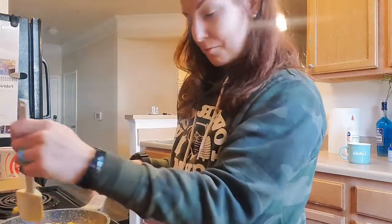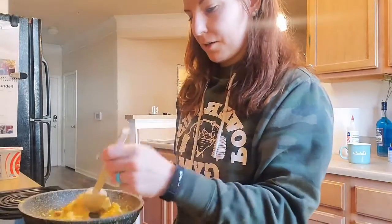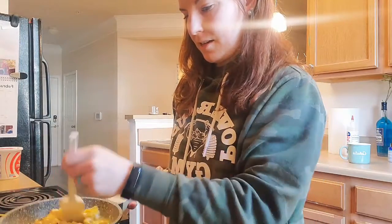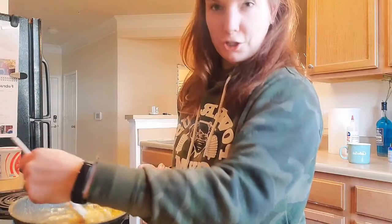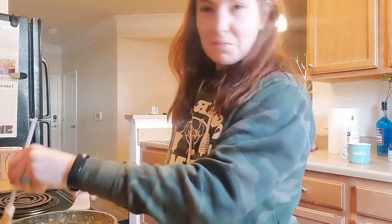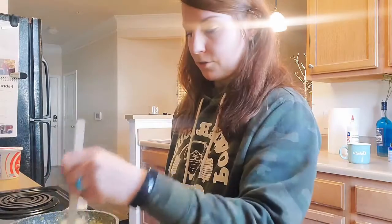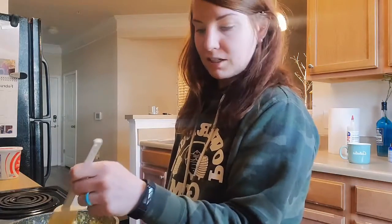So how I cook my scrambled eggs — you can't really see it — but I cook them on a really low heat and just stir until they become scrambled eggs. I don't add milk or anything like that to my scrambled eggs. I just stir and stir until they're finally at a consistency that I like.